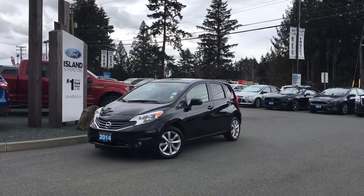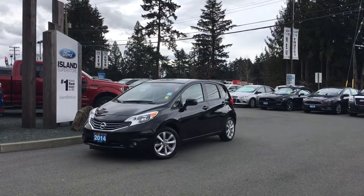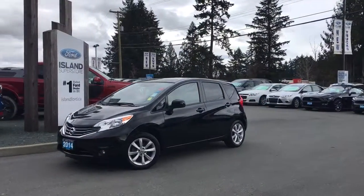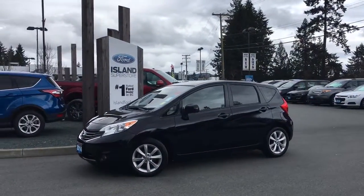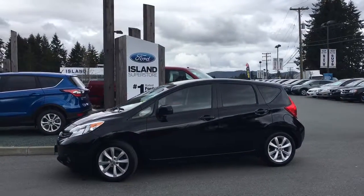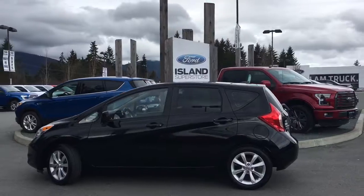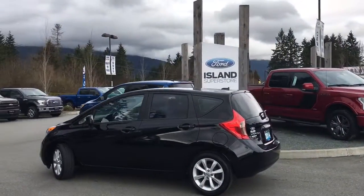Thanks for joining us today at Island Ford Superstore located on Norcross Road in Duncan, BC, off the Trans-Canada Highway. We're in the Cowichan Valley on Vancouver Island. Today we're looking at a 2014 Nissan Versa Note SL in black. It has black cloth interior, seating for five, it's four doors and a hatch, with a four-cylinder front-wheel drive engine.